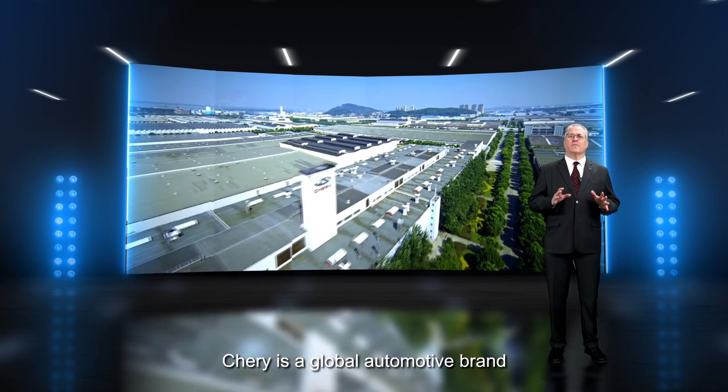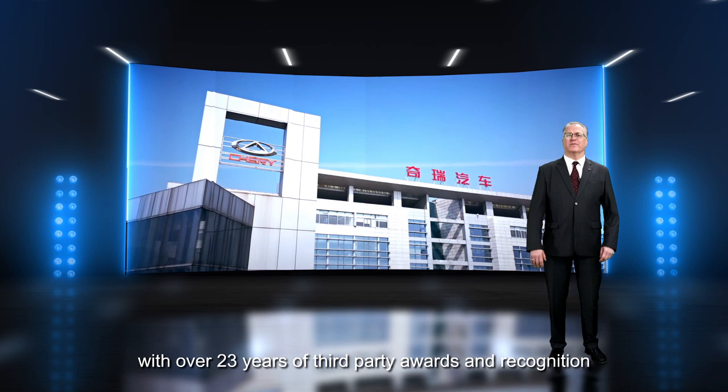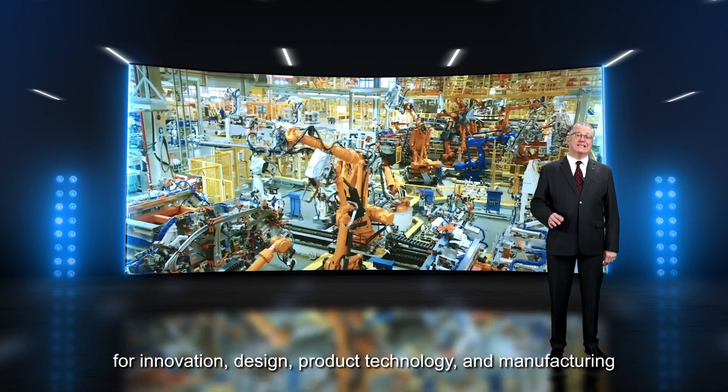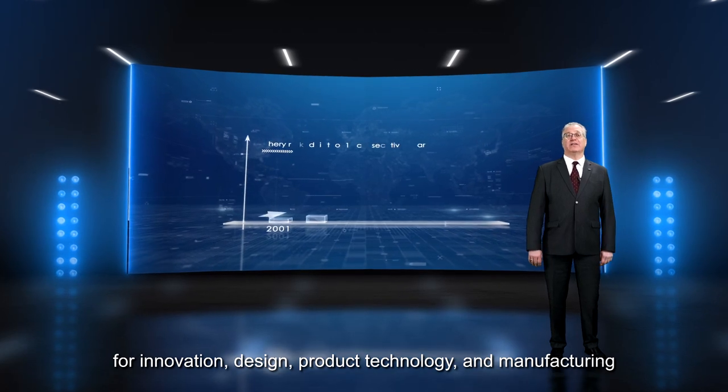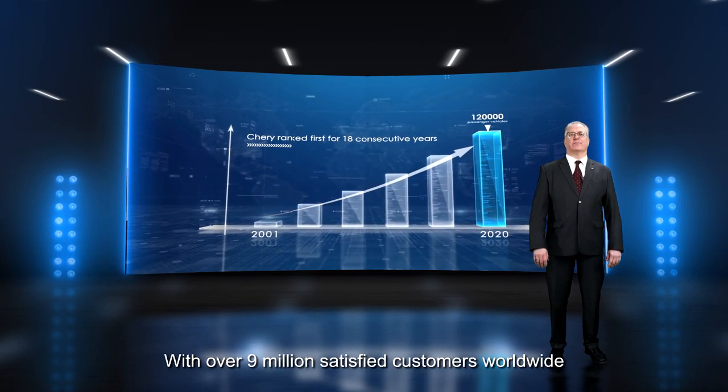Cherry is a global automotive brand with a history of technical strength, over 23 years of third-party awards and recognition for innovation, design, product technology and manufacturing, with over 9 million satisfied customers worldwide.